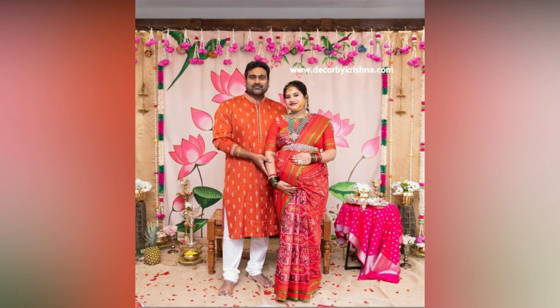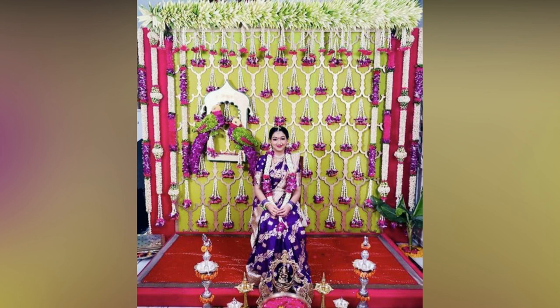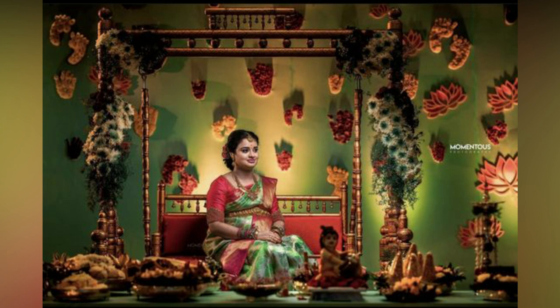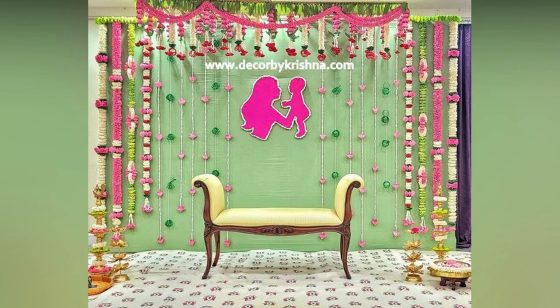Srimantam is one of the most auspicious events celebrated in South India. It is a set of rituals performed during the odd months of pregnancy. Generally, it is performed in the 7th or 9th month for first-time pregnant women. Every ceremony or special occasion calls for revamping the home with beautiful decorations. Let us look at some popular Srimantam decoration ideas.